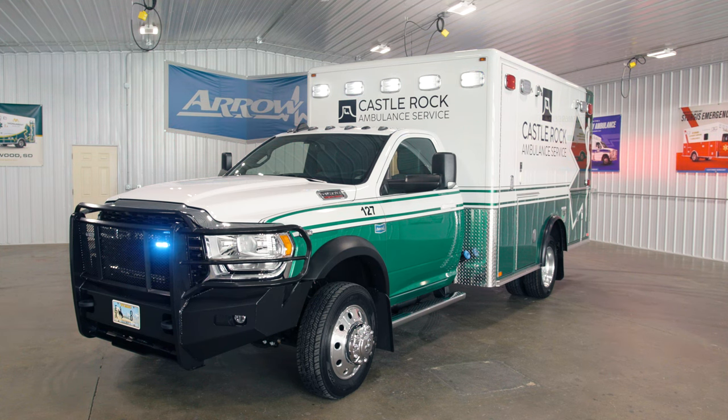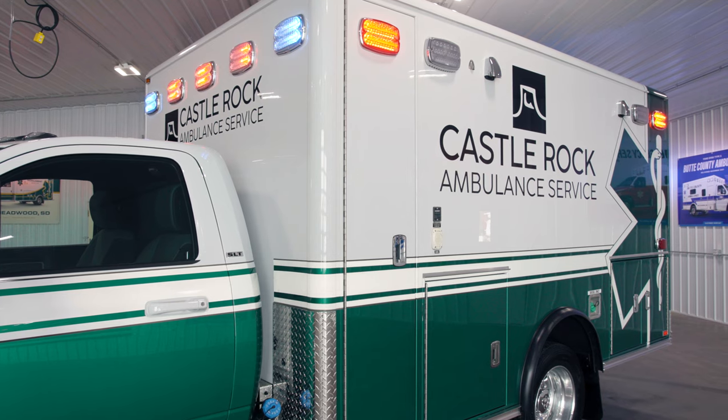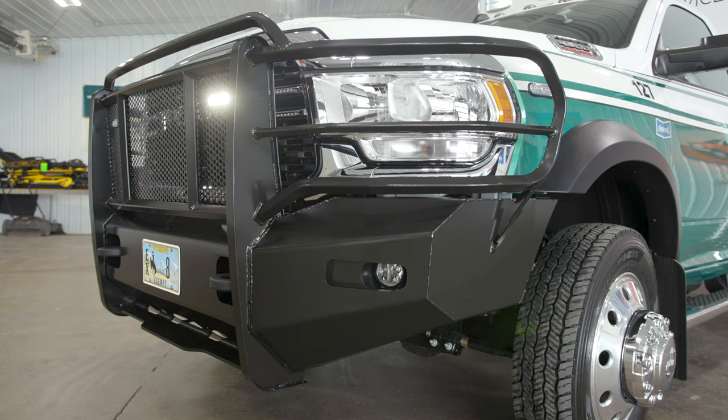The exterior of the module was in excellent condition, so the customer decided to forego the additional cost of a full repaint. We added custom chassis graphics to match the rest of the body and the graphics scheme, and we also installed a custom aftermarket heavy-duty bumper.